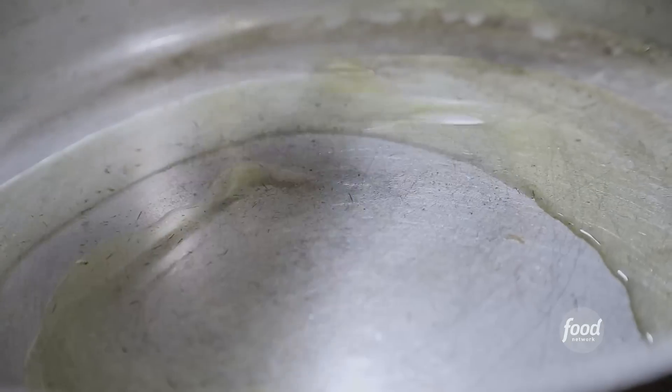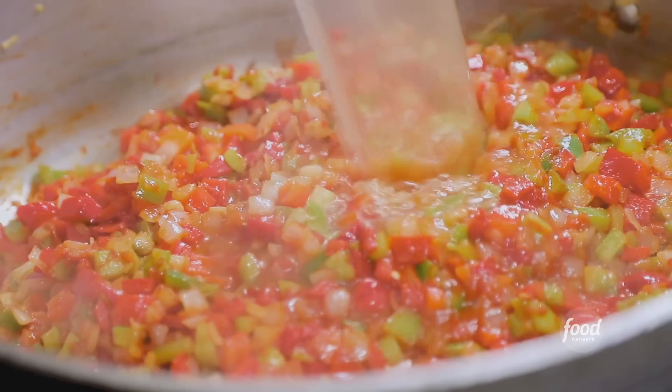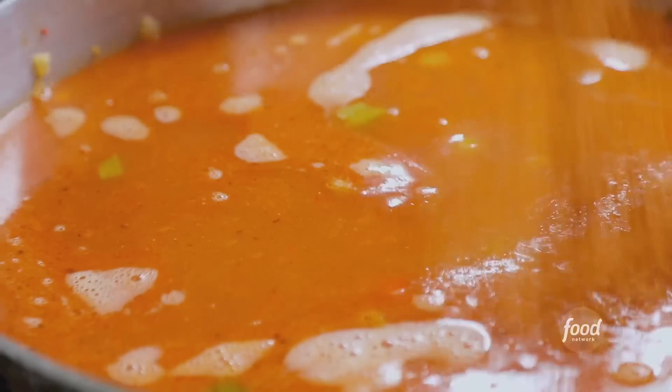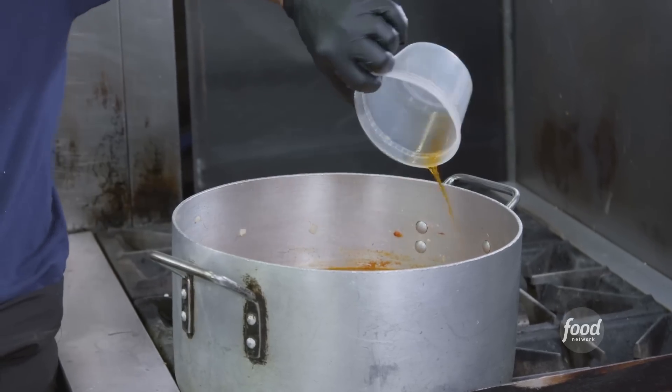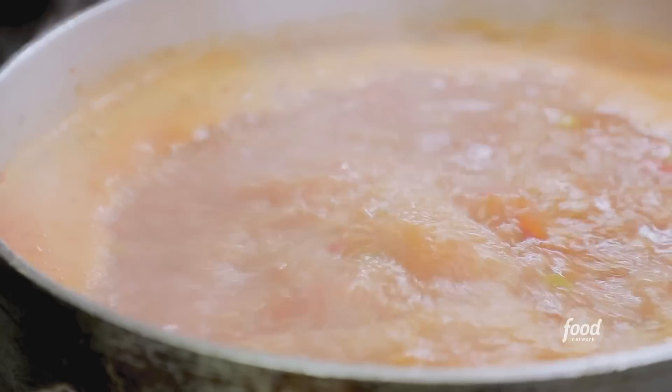We're gonna put a little extra virgin olive oil in there to get started. Trinity, tomato paste — let this cook down for about five minutes. Chicken stock, a little hot sauce, crab oil seasoning, garlic, Cajun seasoning, liquid crab oil — this is what really spices it up. And then a little parsley. Cook this down for about 15 to 20 minutes.